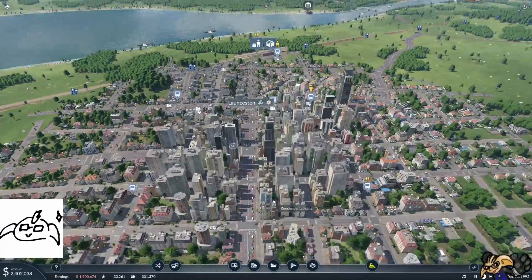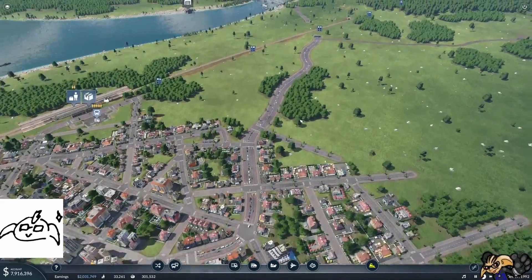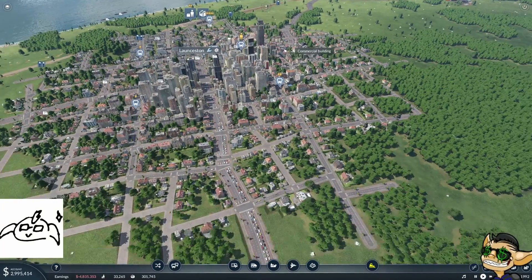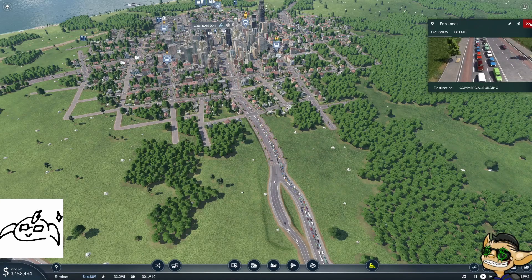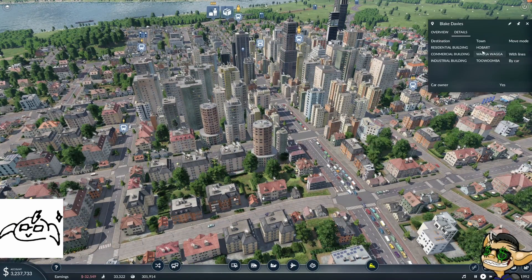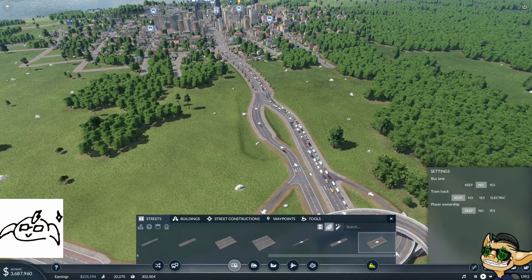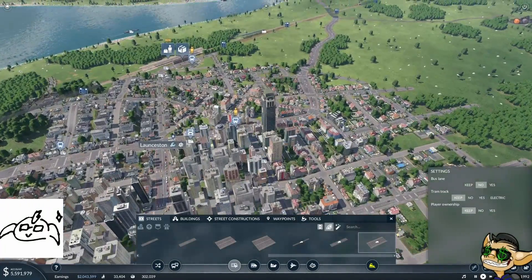Now these cars — where are they trying to get to? They're queued through the city trying to get out the other side. What that makes me think is that we just need a bypass under the city. Look at this guy — he's trying to get into Launceston itself. This guy also trying to get into Launceston itself. This guy is trying to get to Hobart. That's all the convincing I need to do this. I think we also need to one-wayify the streets through here out to this other side.